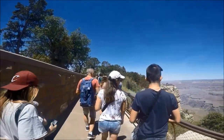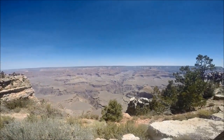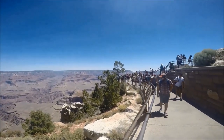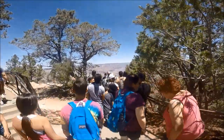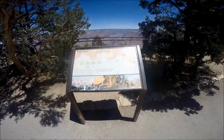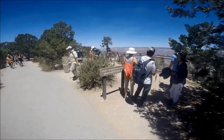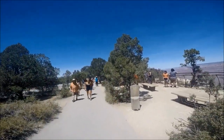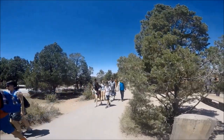You can catch shuttles by the Visitor Center to points of interest like Mather Point, Yavapai Geology Museum, South Kaibab Trailhead, Yaki Point, Pipe Creek Vista, and many more. The Rim Trail is 13 miles or 21 kilometers; from the Visitor Center you can walk east all the way to South Kaibab Trailhead or west to Hermit's Rest. The Rim Trail is mostly paved, flat, and accessible, and can be accessed from many shuttle bus stops.